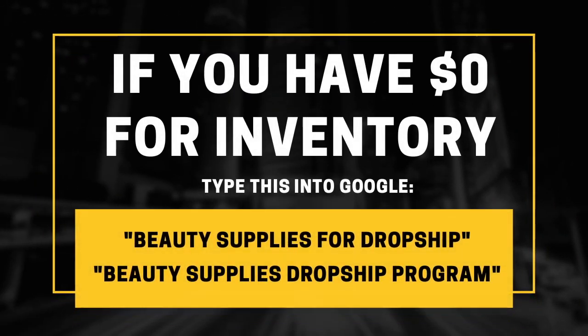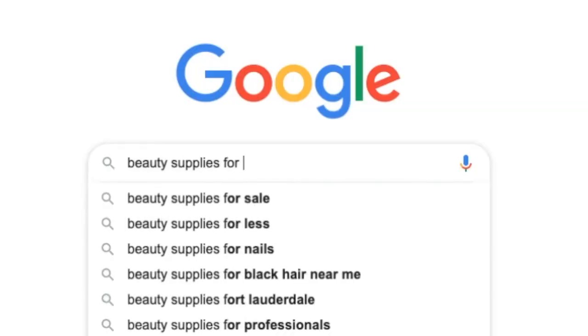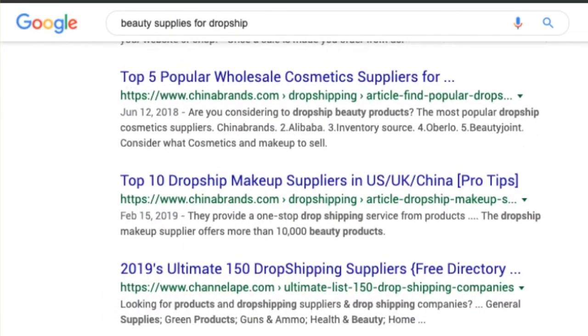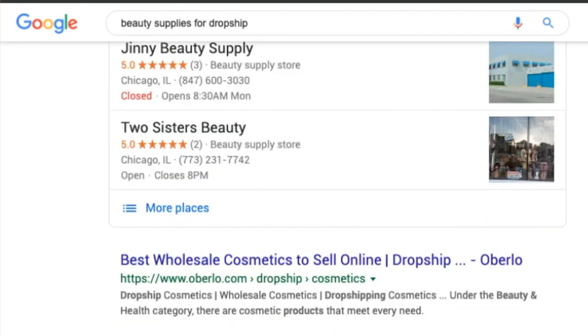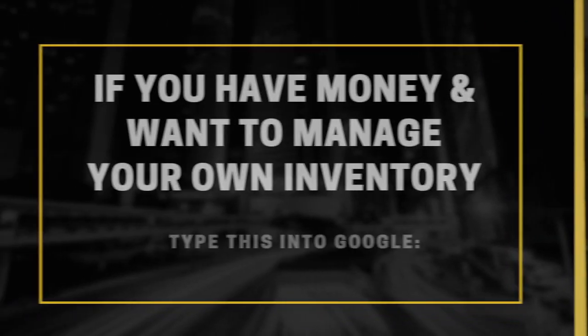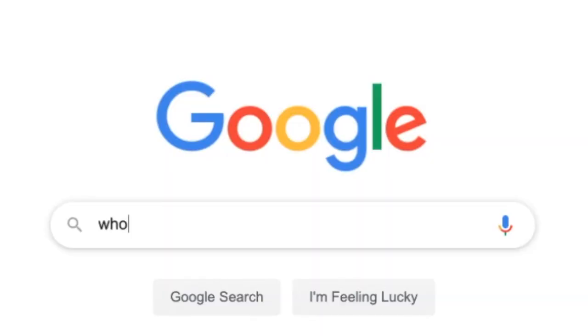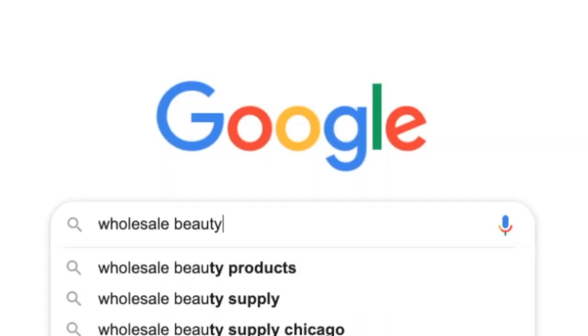If you want to get started right away and you don't have a lot of money to buy inventory, head over to Google and type in the words 'beauty supplies for dropship' or 'beauty supplies dropship program.' This will give you access to thousands of products to sell in your online store right away without actually needing to buy any of them. If you do have some money and want to manage your own inventory and ship to your own customers, just Google 'wholesale beauty supplies' to find a company to buy product in bulk from.